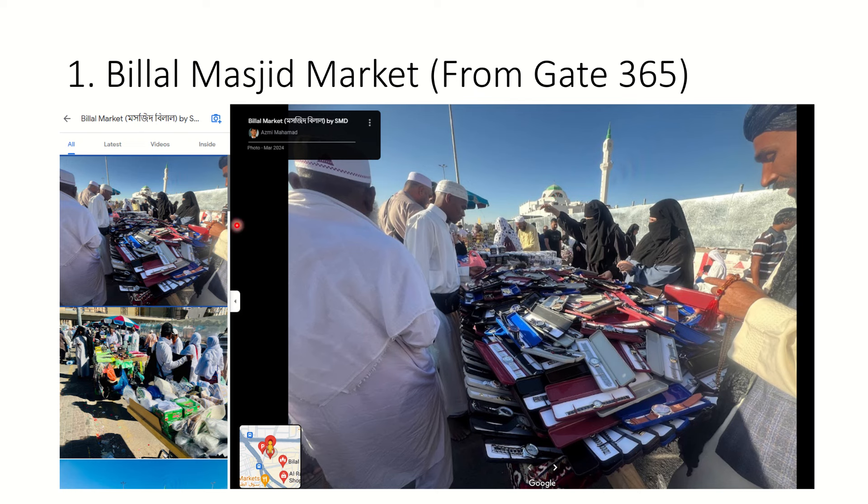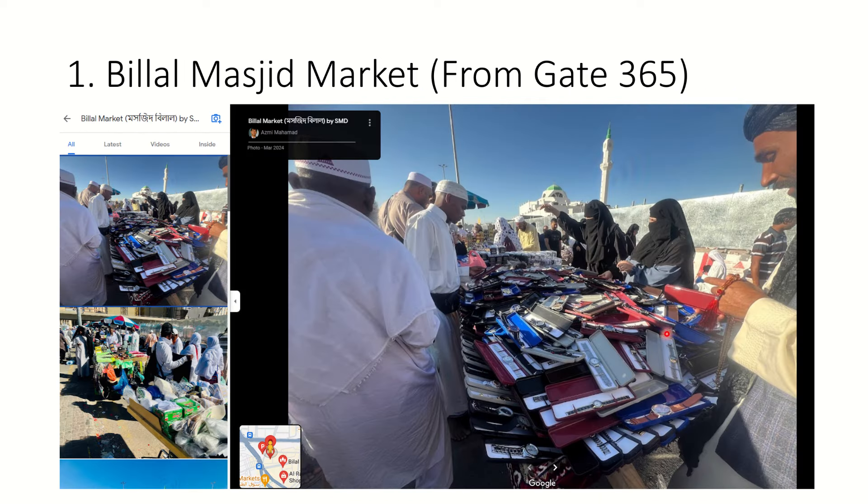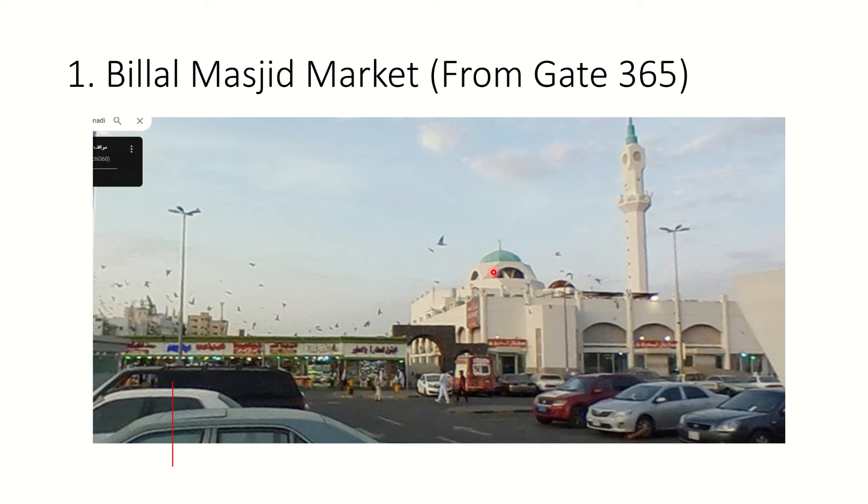This is Bilal Masjid and this is how the market looks - it's an open-ended market, and there are some enclosed shops as well. There is a big car park where many people are selling stuff from carts or their cars. You can buy cheaper things compared to the shops because these people are trying to sell from their cars and maybe not paying taxes, so they give you a discount.